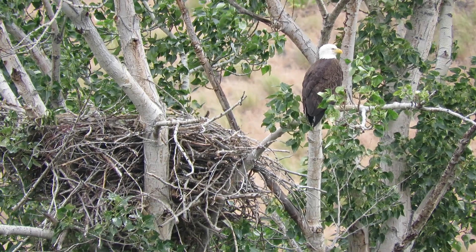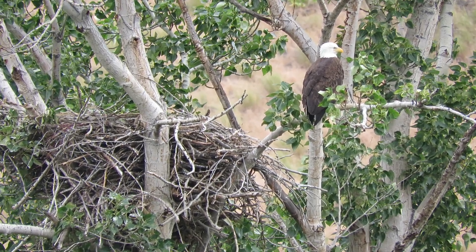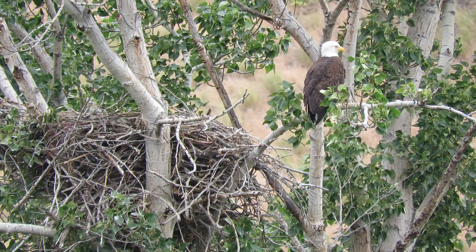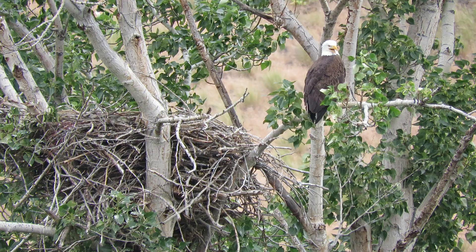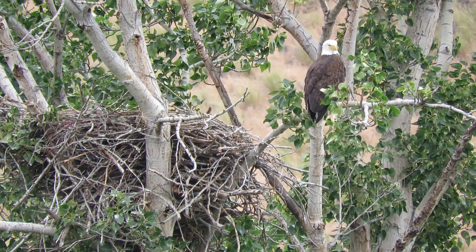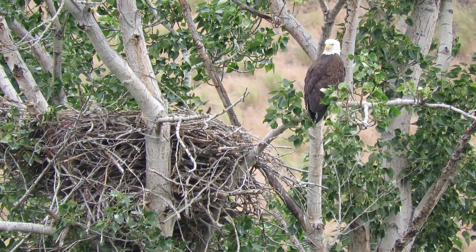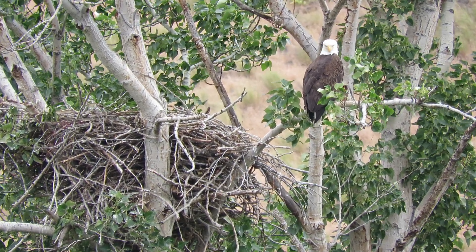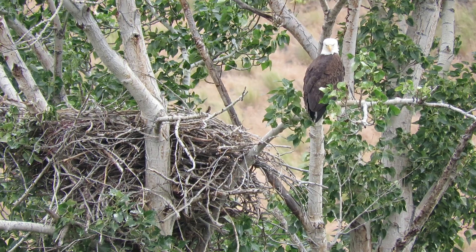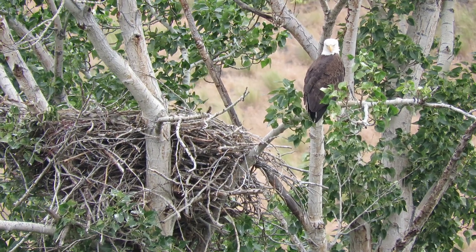This is our bald eagle nest at mile marker 15 on the Yakima Canyon Road between Ellensburg and Yakima. I don't see much going on in the nest, but one adult is sitting here guarding it. We'll just watch a little bit — maybe we'll see some activity.